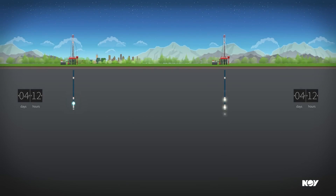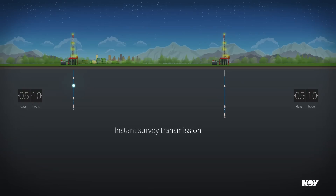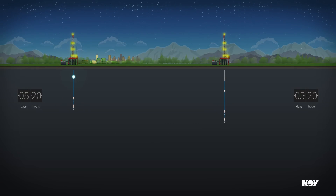Wired drill pipe enables surveys to be transmitted instantaneously and can be activated before connections or mid-stand by the click of a button, without the need to cycle the pumps and wait for data to be transmitted, saving several minutes per connection.